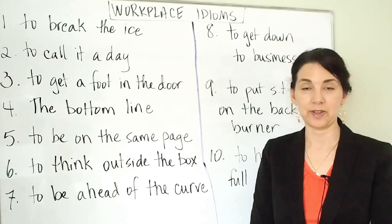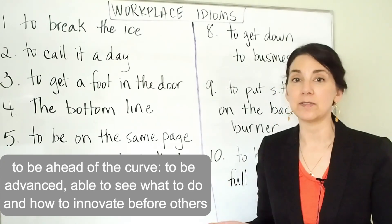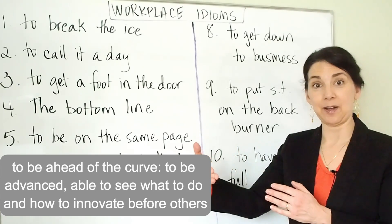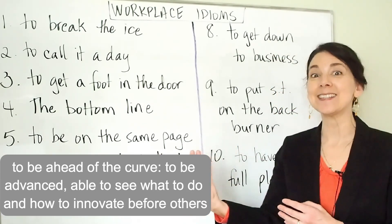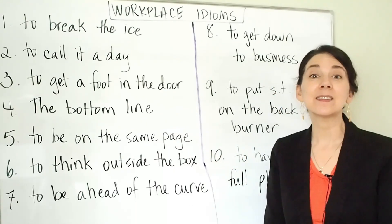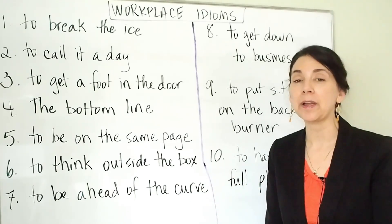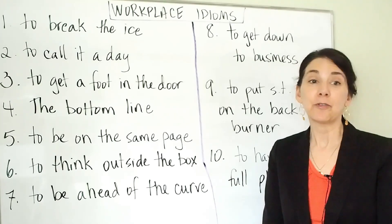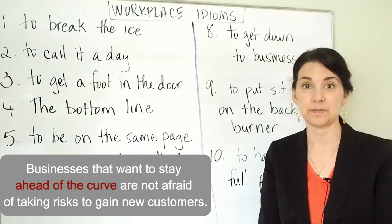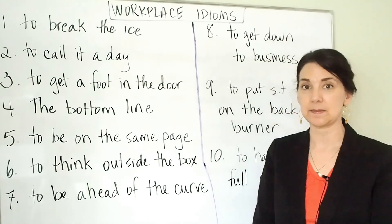Number seven: to be ahead of the curve. To be ahead of the curve means to be in a position where you are more advanced or you're not afraid of taking risks. Imagine you're driving down the road and there's a curve coming up — if you are ahead of the curve, you're anticipating things that might happen, or you are able to see the whole problem and maybe solve it first. This is especially used in business. For example: businesses that want to stay ahead of the curve are not afraid of taking risks to gain new customers — forward-thinking businesses willing to do new things.